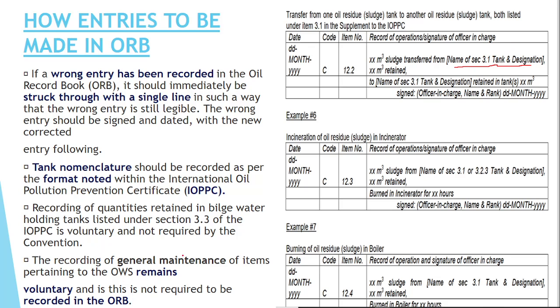Recording of general maintenance pertaining to the oily water separator (OWS) remains voluntary and can also be recorded under Code I.